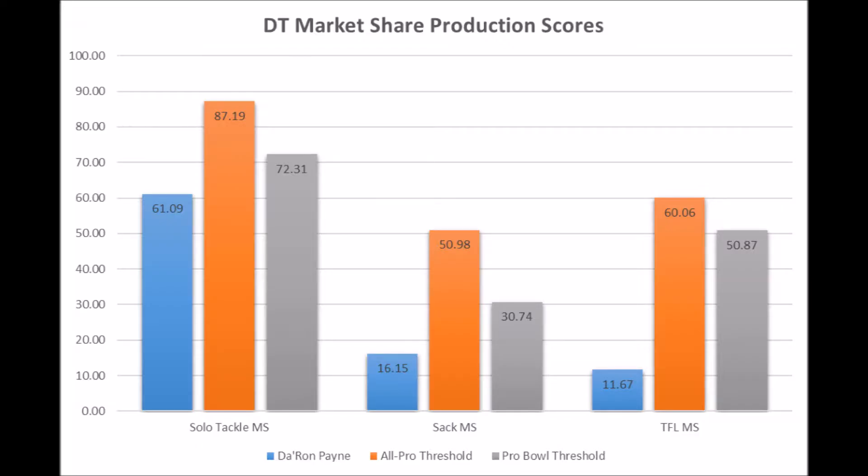Getting into Daron Payne's profile — not the best profile imaginable. Daron Payne has a 61.09 solo tackle market share score, a 16.15 sack market share score, and a 11.67 tackle-for-loss market share score.